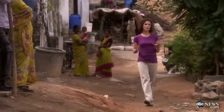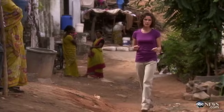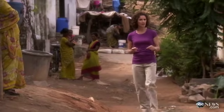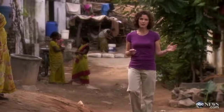More babies die here in India than in any other country in the world. Nearly two million children under the age of five die in this country every year. Most of them live in poor neighborhoods like this one outside the city of Hyderabad, and most of the babies who die don't even make it one month. One of the biggest problems they face is simply staying warm, because these babies are so tiny they don't have enough fat to regulate their own body temperature.